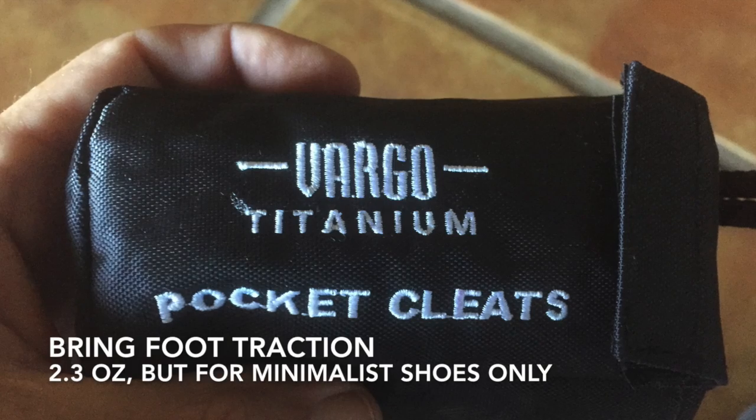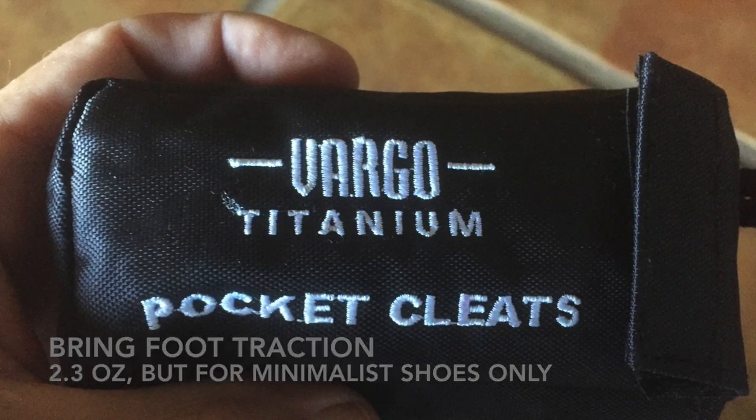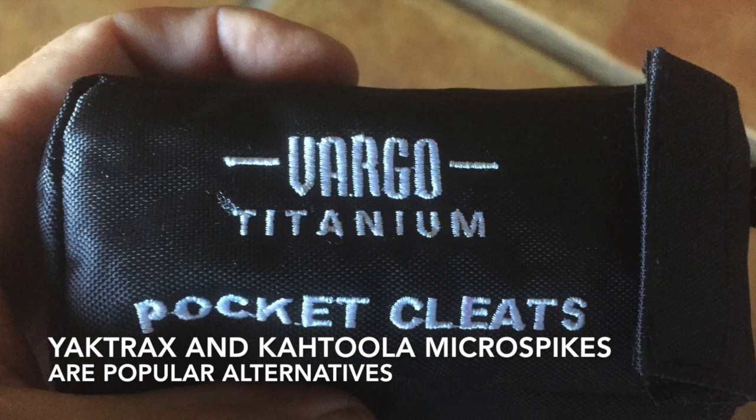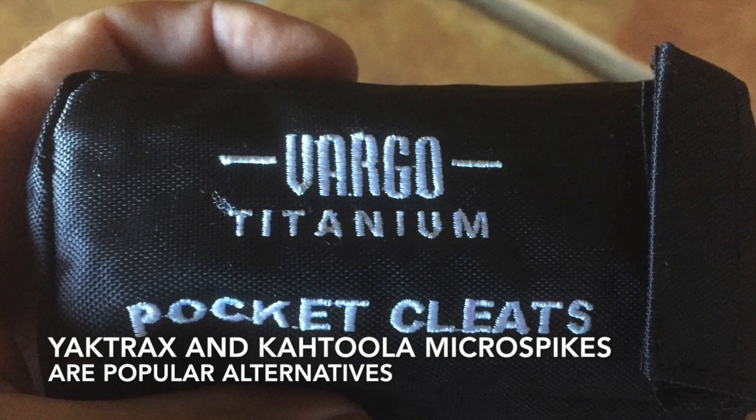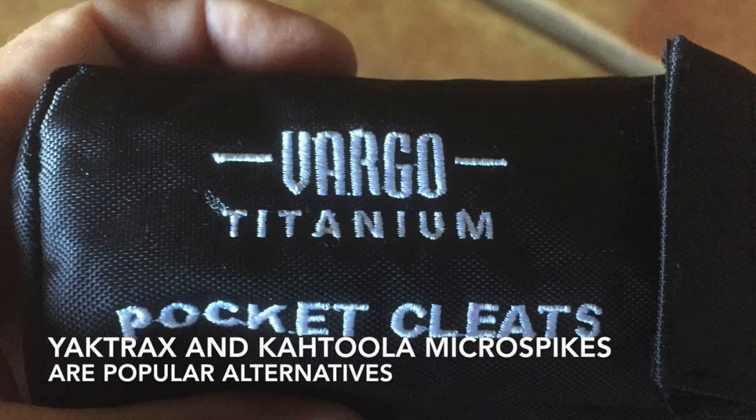It's highly recommended that you bring some sort of traction device for your feet. I like the Vargo titanium cleats, but Yaktraks are very popular — they're sold by the National Park Service up on the South Rim. Microspikes are also a very popular option.